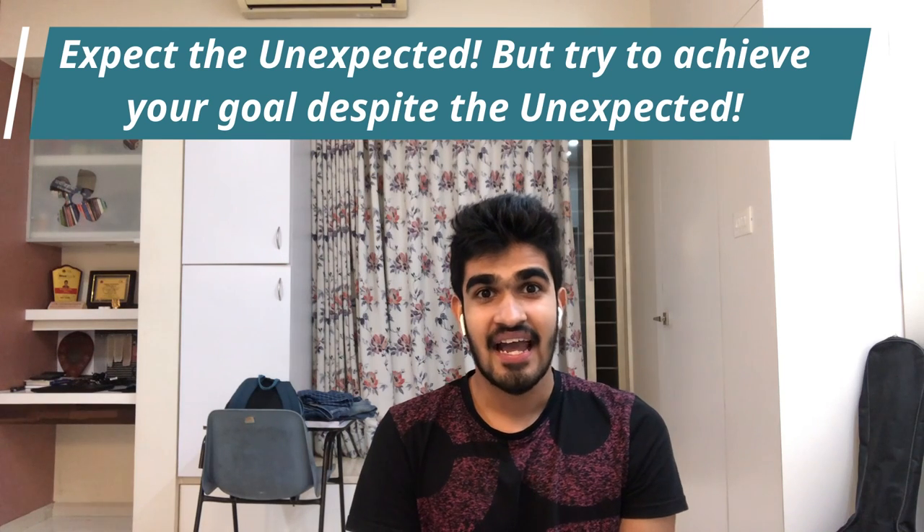Keep this thought in mind while studying. I know the COVID pandemic has created a lot of negativity around you, but you have to expect the unexpected and, despite that, try to achieve your goal. COVID-19 is an unexpected situation, but despite it you have to achieve your goal — only then will people around you recognize and value you. If you keep this attitude, no disturbance or external factor is going to affect your mindset and thoughts.